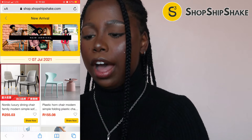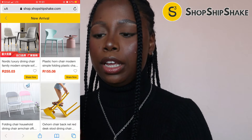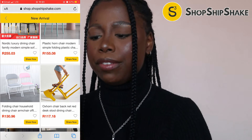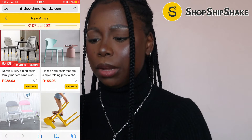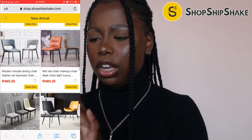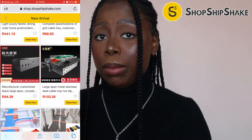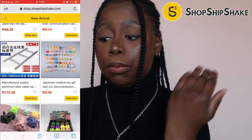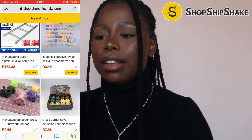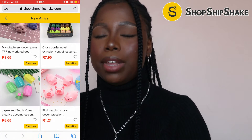Up next we have the New Arrivals channel, which is basically items that have just arrived in the market. I can see here we have things like furniture — there's quite a lot of furniture right now. I don't think there are categories here, so I think whatever is new at the time gets posted — if it's clothing they'll put it on, if it's furniture they'll put it on. Whatever is new at that time you will definitely find it on this channel, the New Arrivals.